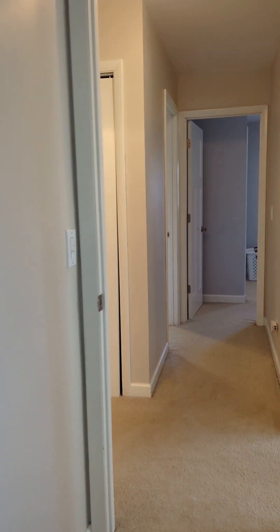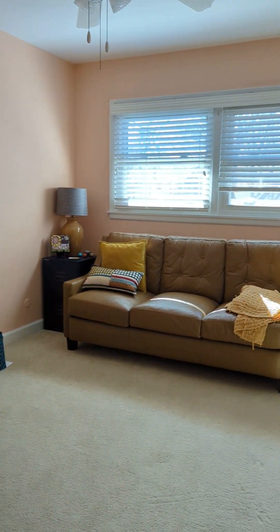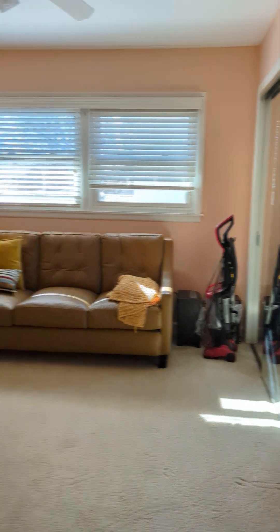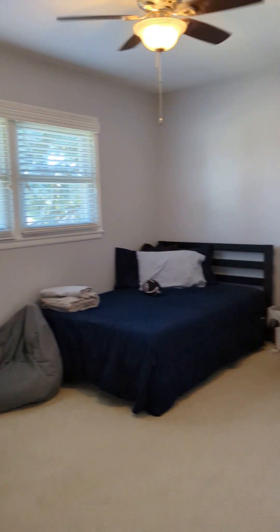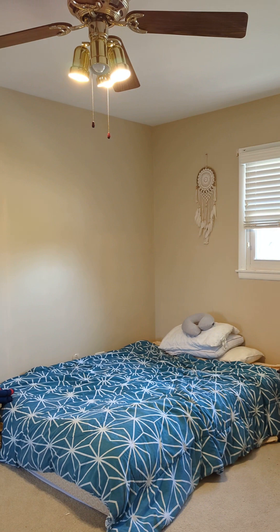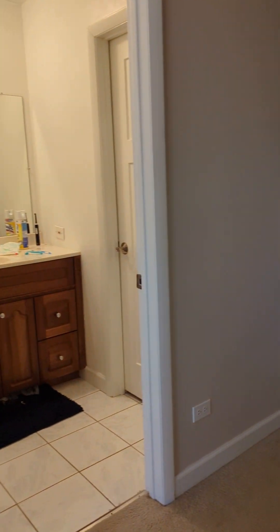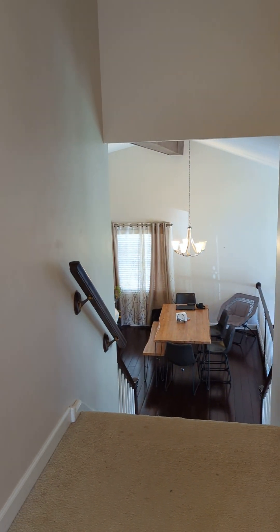Down this hallway we've got the three other bedrooms. This one is currently being used as an office and also has two closets. Here is the third bedroom, and last but not least the fourth bedroom. As you can see, there are ceiling fans in all the bedrooms. Feel free to let me know if you have any questions or would like an in-person tour. Thanks for watching!